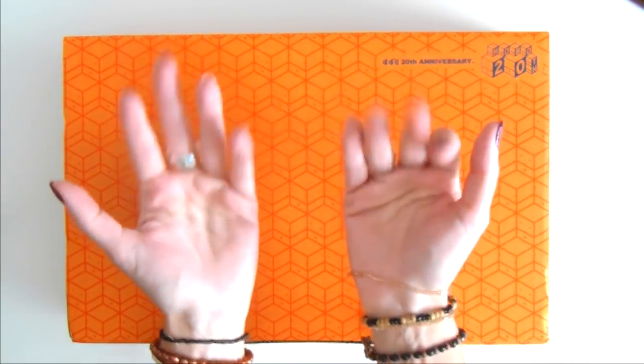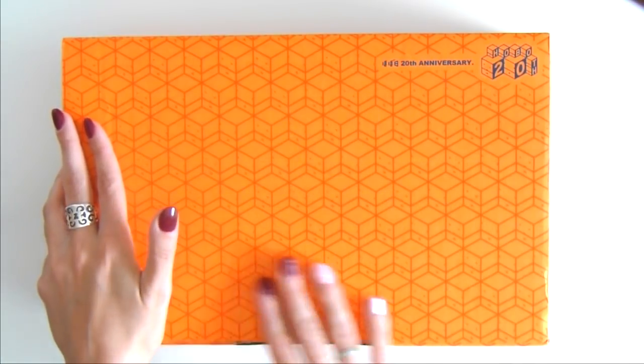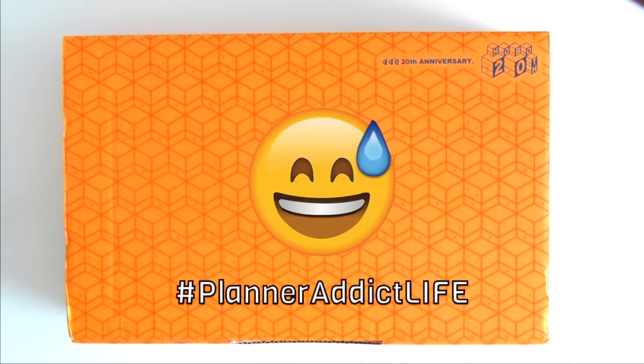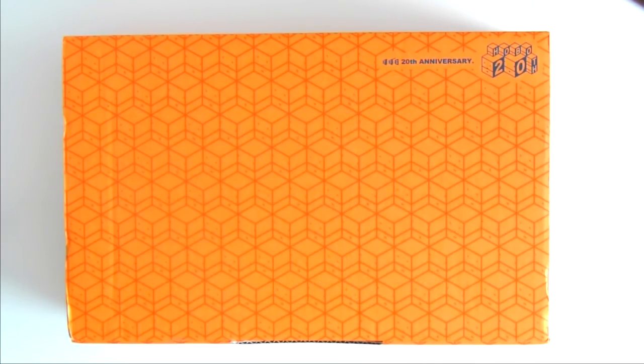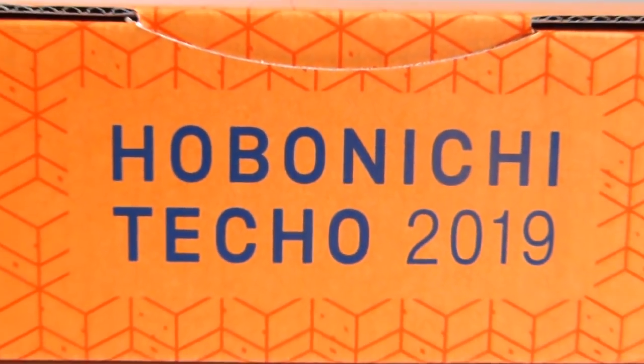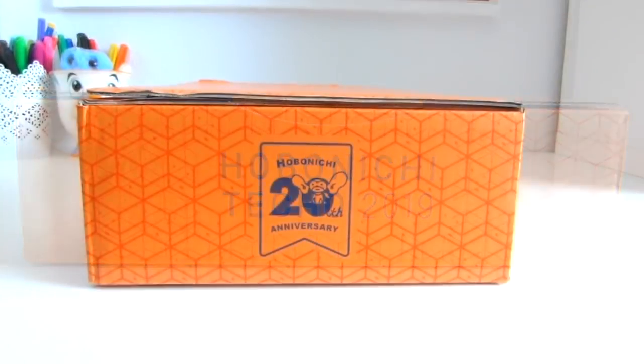Hey plannerholics! September 1st was the Hobonichi 2019 launch and yes, I was one of those people that woke up at 5 in the morning to make my purchase. I'll be making a separate video explaining how I'll be using each of these goodies, but today's focus is to share the excitement of what I bought and maybe answer any questions you might have about the Hobonichi line.